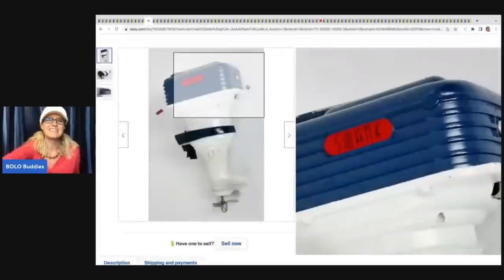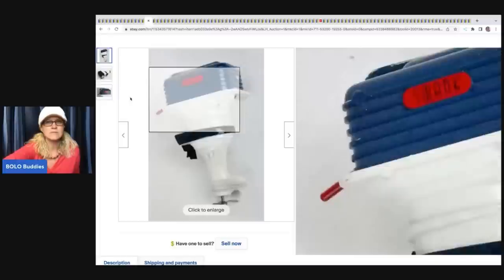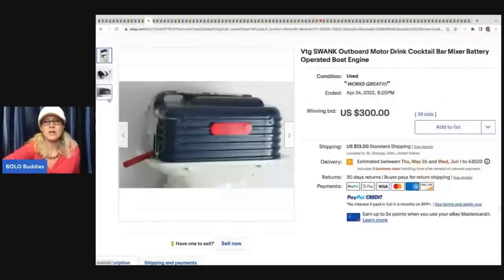The next item is this vintage Swank outboard motor - I believe these are for little engine model boats. This sold for $300 plus shipping.